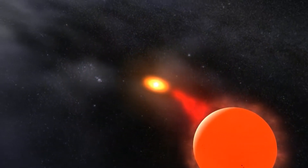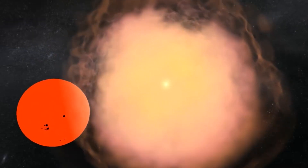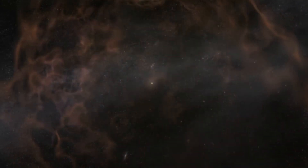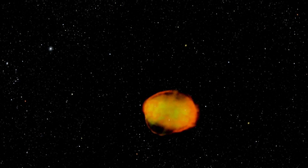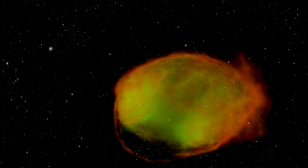Type Ia supernovae occur most often when a large star rips material from a nearby donor star, which then falls to the surface of the ripping star and causes a thermonuclear explosion. On the other hand, Type II supernovae happen when huge stars run out of fuel for nuclear fusion and can't prevent their own collapse due to gravity.